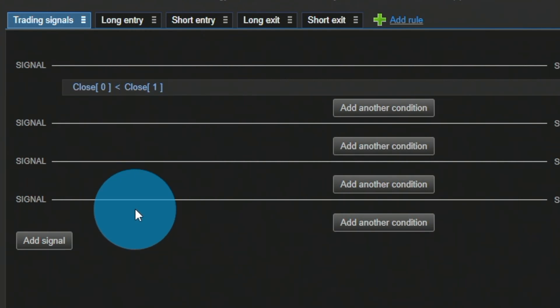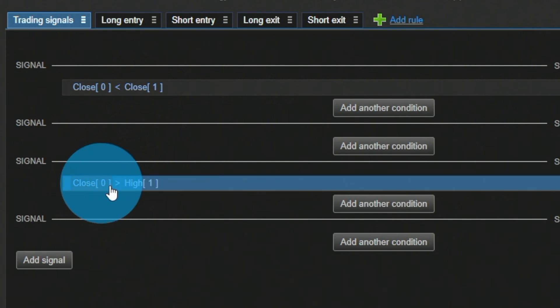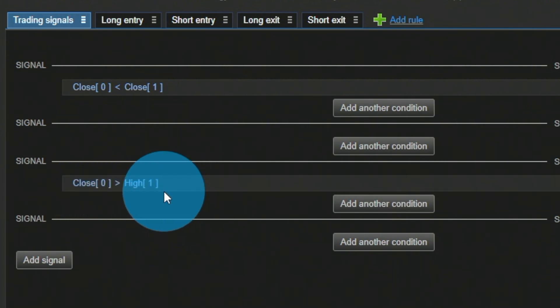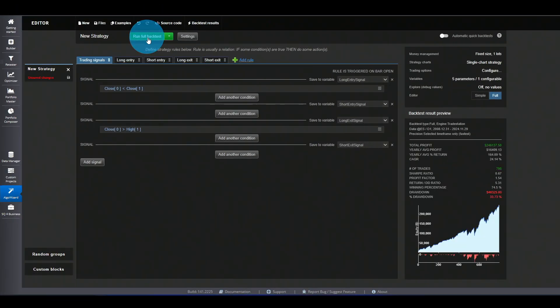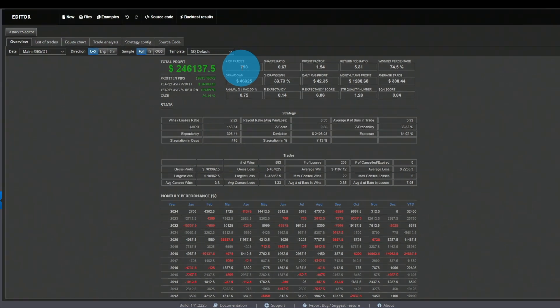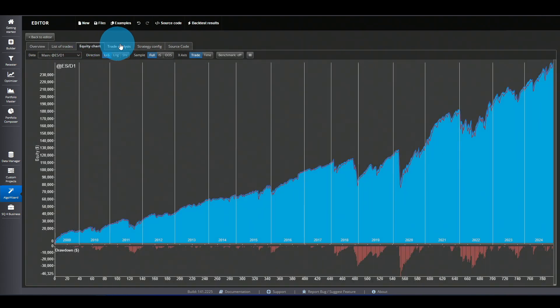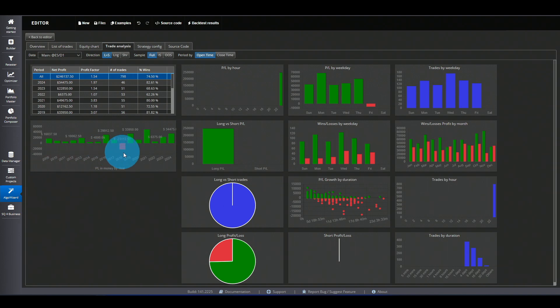We exit using the same type of pattern: if the close moves up, we are already profitable and can exit. So if the close is below the previous close we go long, and when it closes above the previous high we exit. It's an extremely simple pattern, but because we are working with the characteristics of the instrument we can expect to make money. Running a full backtest, the strategy does really well: about 800 trades, roughly 75% win rate, about $300 average trade. Looking at the equity chart from 2009 we have only one losing year, in 2018.